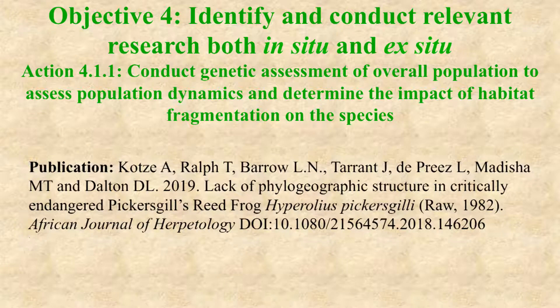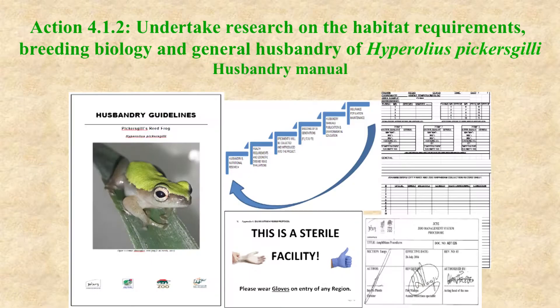The action to conduct a genetic assessment of the overall Pickersgill's Reed Frog population has resulted in a publication this year in the African Journal of Herpetology, which I'll refer to a bit later. The action to undertake research on the habitat requirements, breeding biology, and general husbandry of Hyperolius pickersgilli has resulted in the development of a husbandry manual, which is nearly complete and hopefully will be published in a year or so.